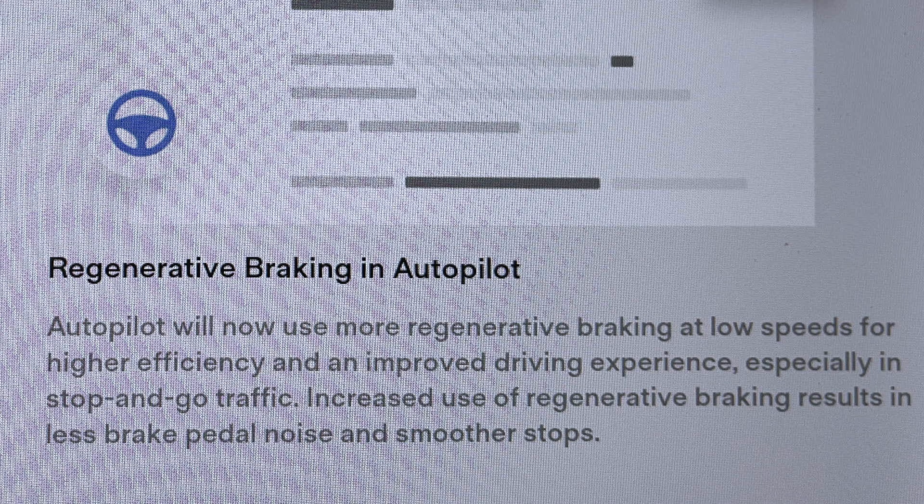And thirdly, there is new and improved regenerative braking while you are traveling in autopilot, which leads to smoother braking and less brake pedal noise. It's altogether more comfortable in a stop-go environment where your car is on autopilot but there's frequent stopping — so, improved regenerative braking while in autopilot.